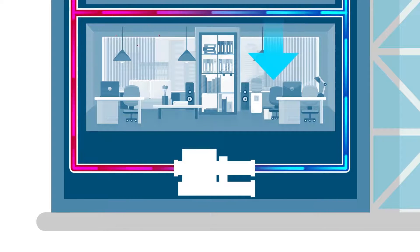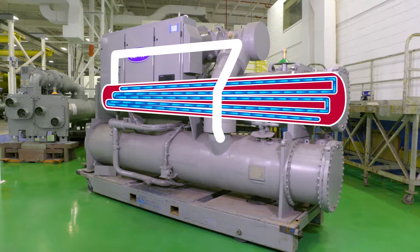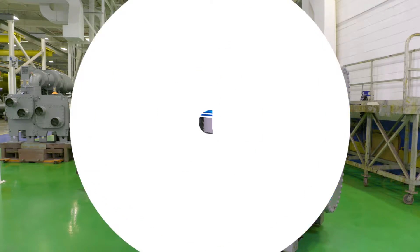The warmer water is then piped to a chiller — this is where the magic happens. The chiller runs the water through small copper pipes surrounded by refrigerant to absorb that excess heat. The heated refrigerant is transferred through a compressor into a separate part of the chiller where that heat is removed and disposed of outside through evaporation.